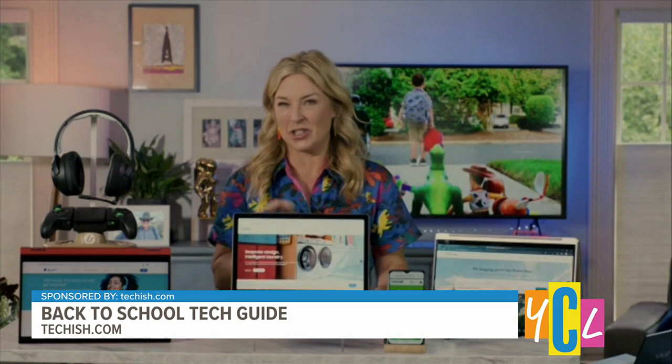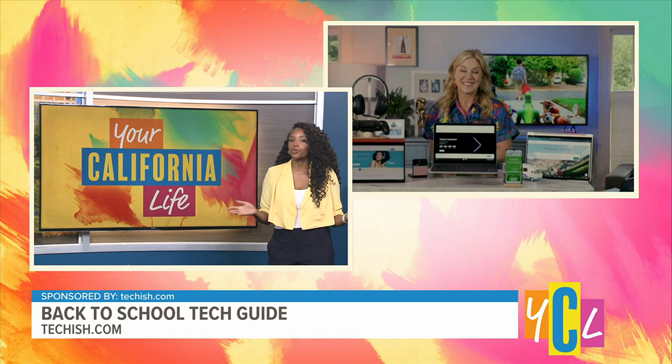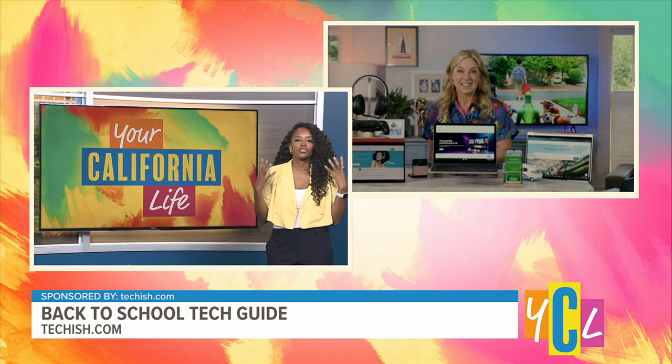Honey even tells you when prices have been historically higher or lower, so you can make an educated guess — should you hold off another day or two, or buy right now? A lot of students are also listening to lectures virtually, and having good music or audio through a quality set of headphones matters. What do you recommend?